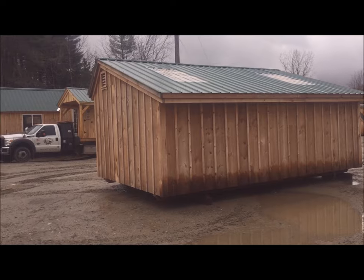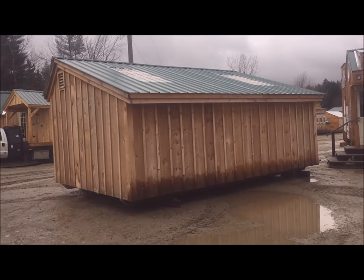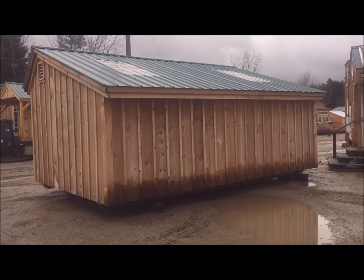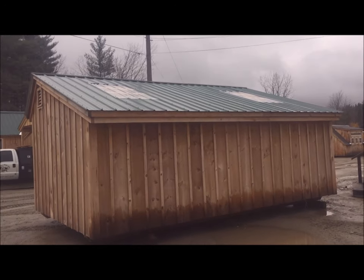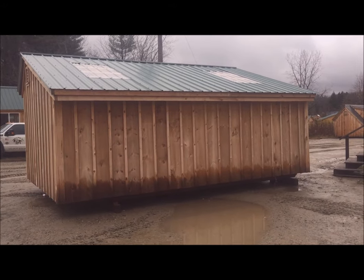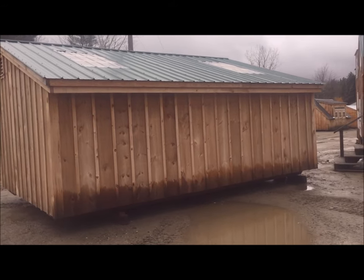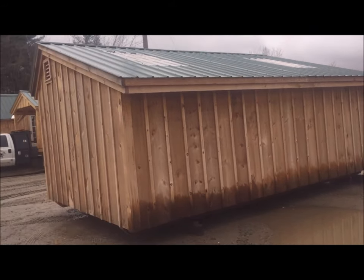We're back here at Jamaica Cottage Shop today, looking at a 12 by 20 saltbox. This is a three-sled shed — you can see on the roof the corrugated tin in an evergreen color. It's got two clear panels that allow light to filter in. It's been raining today.